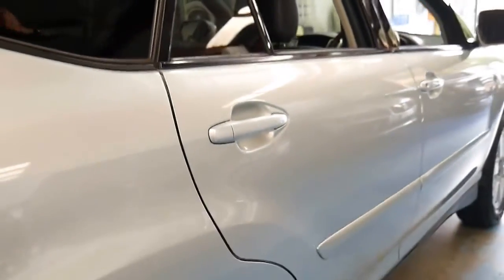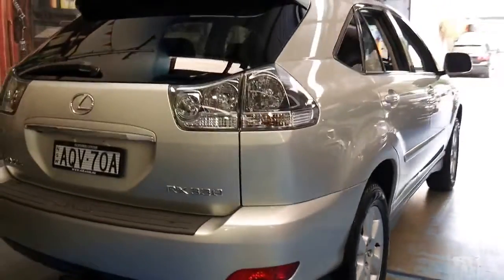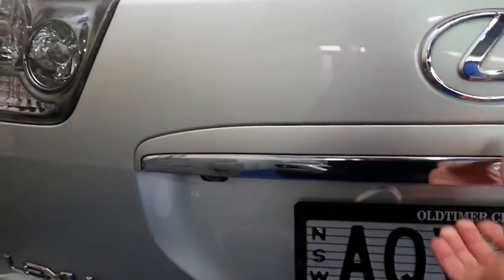It's silver in colour with black leather interior. It's got a tow bar, looks like it's got the original number plates from new, and some of the features include the reverse camera and an electric rear tailgate.